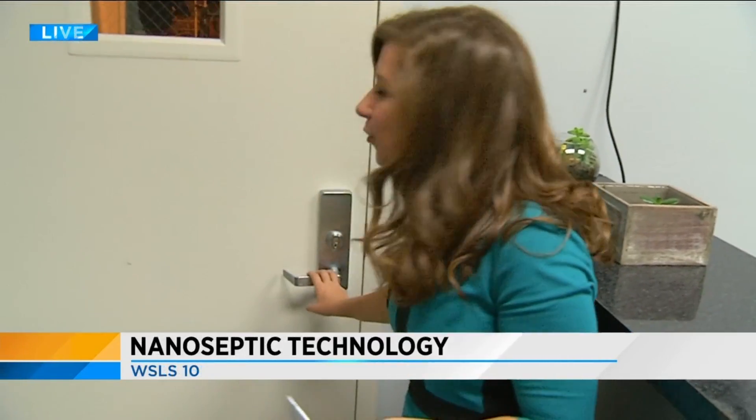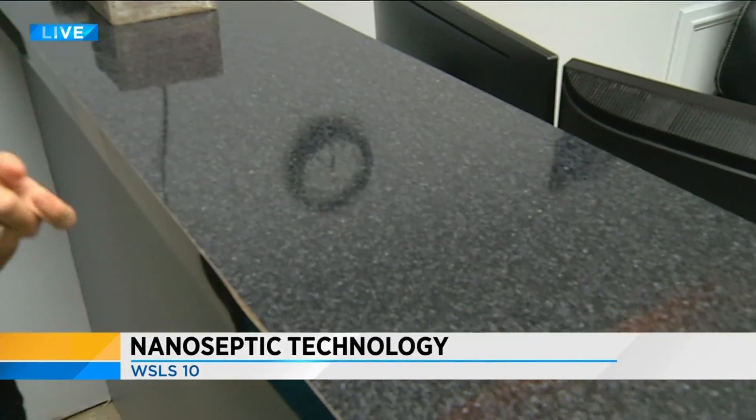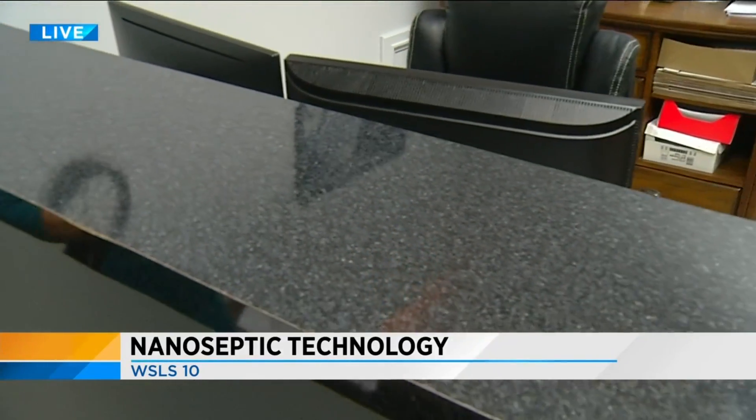Well, there are a ton of uses for it. And while some of the most popular uses for the nanoseptic technology are for door handles or other public surfaces like check-in or help desks, creators are working to get the technology into even more spaces.